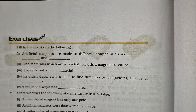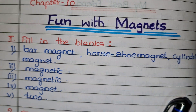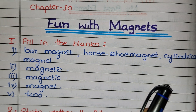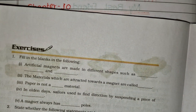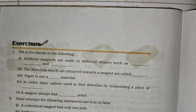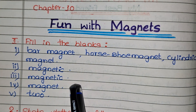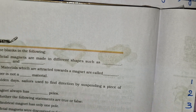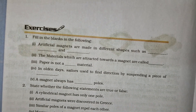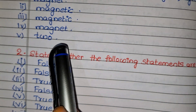The next question: the materials which are attracted towards a magnet are called — magnetic materials. The next one: paper is not a magnetic material. The fourth one: in the olden days, sailors used to find directions by suspending a piece of a bar magnet.